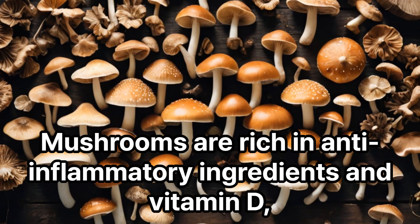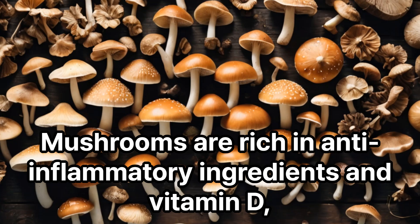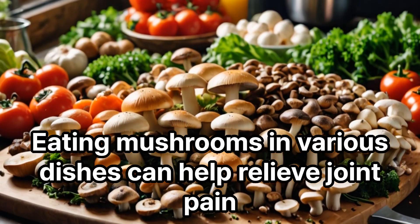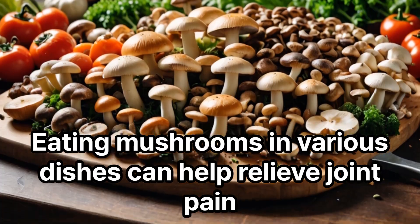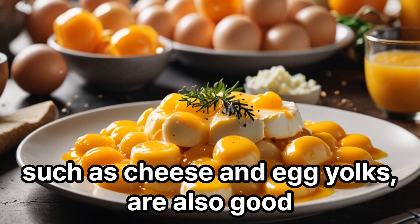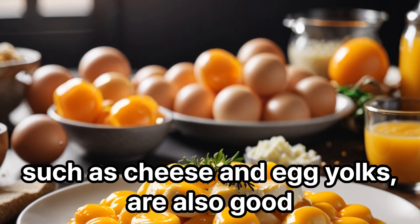Mushrooms are rich in anti-inflammatory ingredients and vitamin D, which help support joint health. Eating mushrooms in various dishes can help relieve joint pain. In addition to mushrooms, foods that contain vitamin D, such as cheese and egg yolks, are also good.